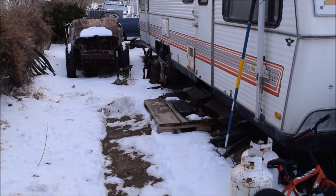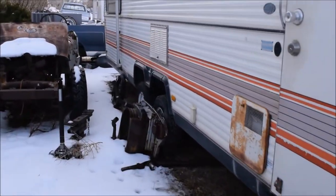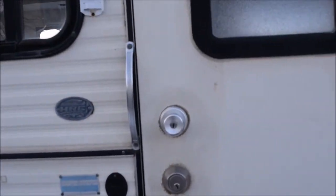You gotta come see this. All right. The camper.